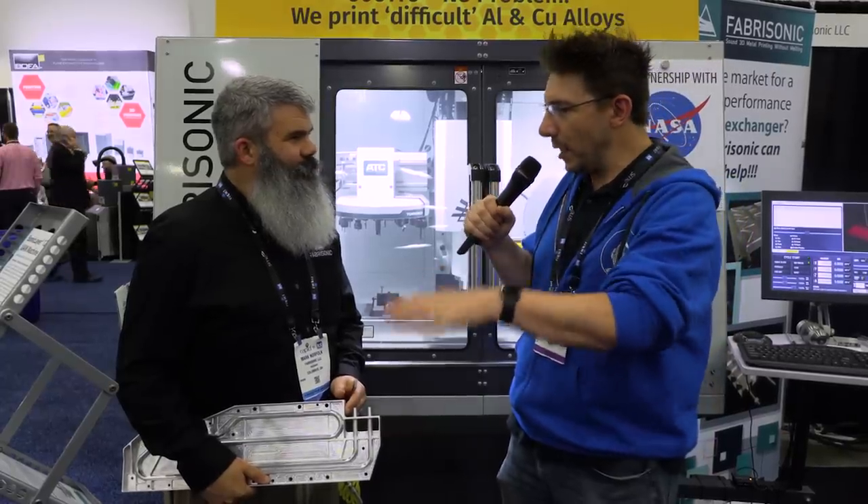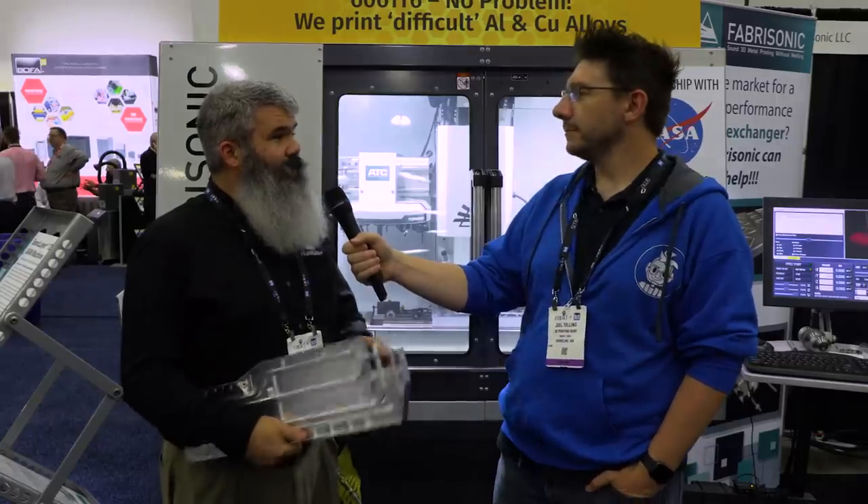So you could put delicate things within the print and they won't be harmed? Exactly. We can put delicate things anywhere in the part. We're actually talking to someone right now about putting explosives into parts — because we're engineers, why not? This machine is a hybrid machine, so it has both additive and subtractive. We use the foils to print near the shape we want, and then we use the mill to get the exact shape. If you know G-code, you already know how to run the machine.